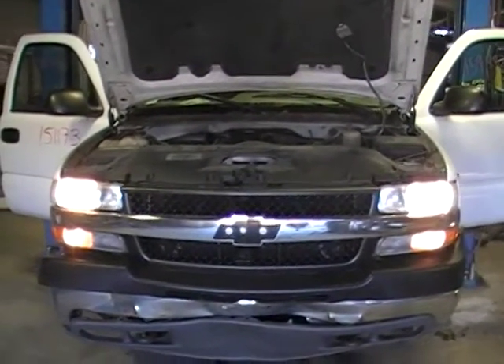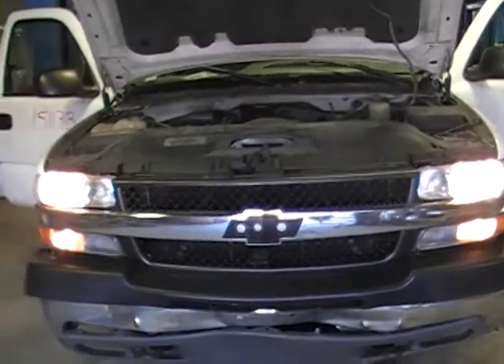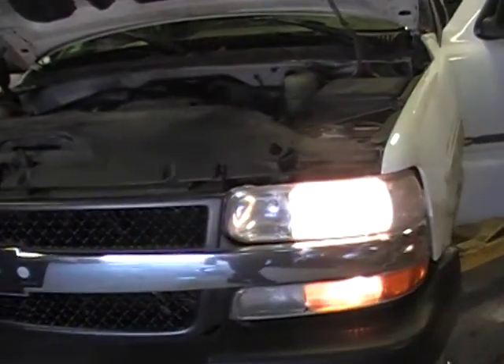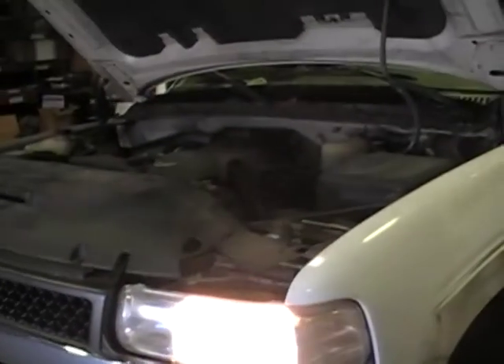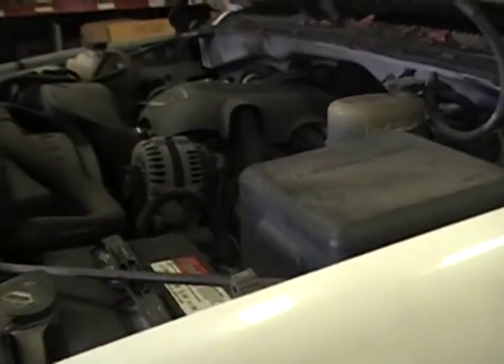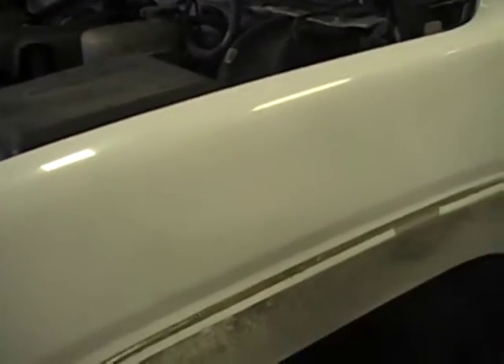Hey and welcome to Just Chevy Trucks. What we've got for you today is a 2002 Chevy Silverado 2500 HD. This one has the 6.0 liter LQ4 engine in it, rated right around 300 horsepower. Great for swaps, excellent for projects, or if you've got a Silverado or Sierra and you need a replacement engine, this may be the one you're looking to get a hold of.